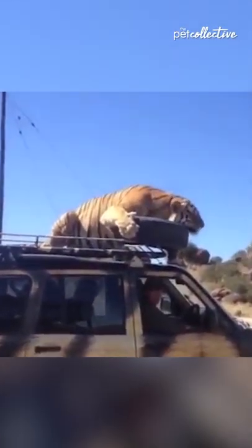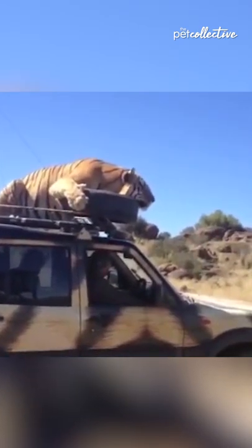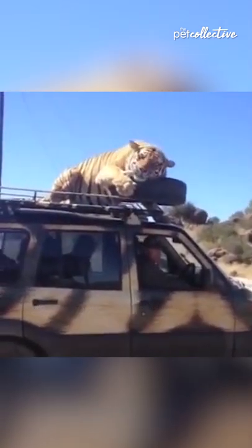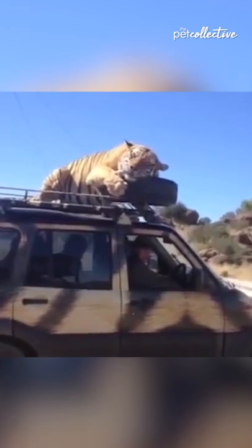He's chewing it now. He's got his paw on top here. It's a sight you actually cannot believe what you see. Yeah, it's looking a bit worn. I'd use it for erosion control. I don't think I'll put a scope in it now.